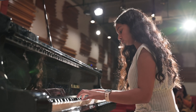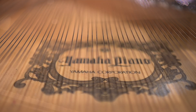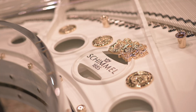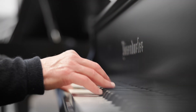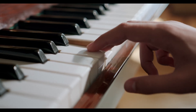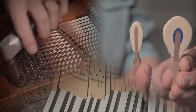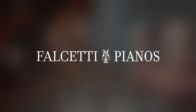Of course, there are exceptions to every rule, and some famous brand pianos that have been faithfully maintained over the years still have value and can provide a good musical experience. Unfortunately, these are few and far between. Want to learn more about what goes into a great piano? Check out our other piano technology videos.